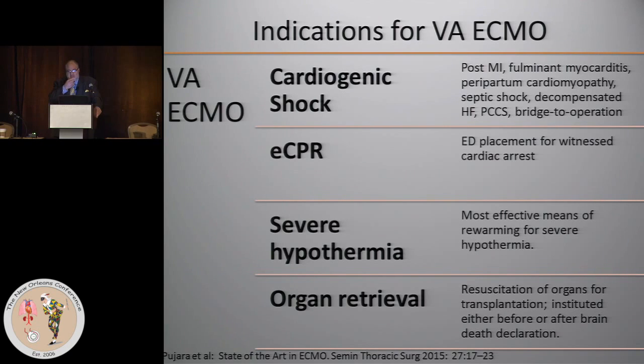The indications for VA ECMO are a little bit looser than they are for VV ECMO. Cardiogenic shock is by far the most common indication, and you can see a listing of the conditions for which you would put a patient on veno-arterial ECMO.